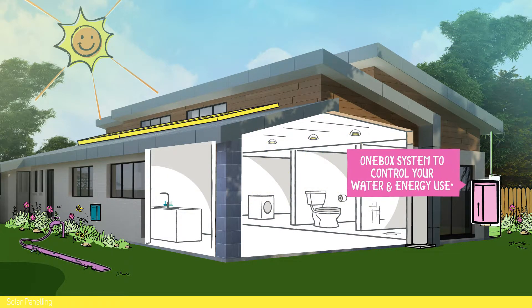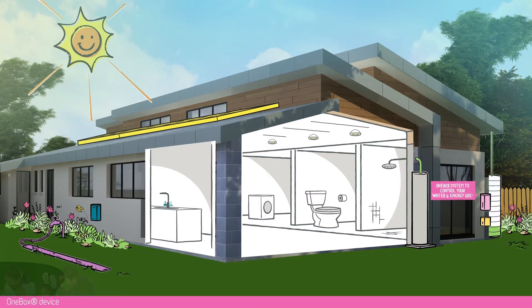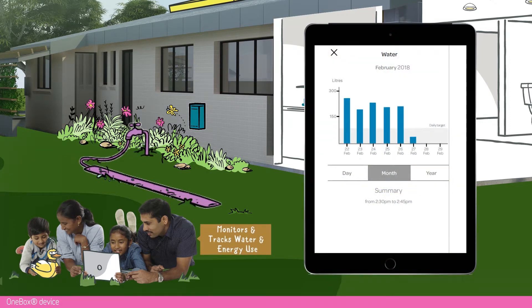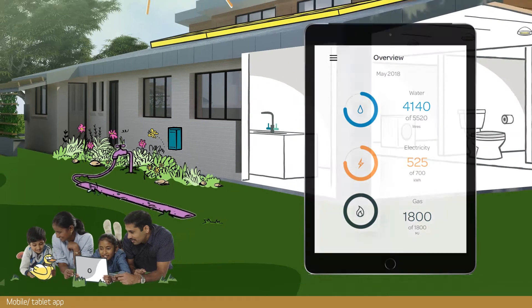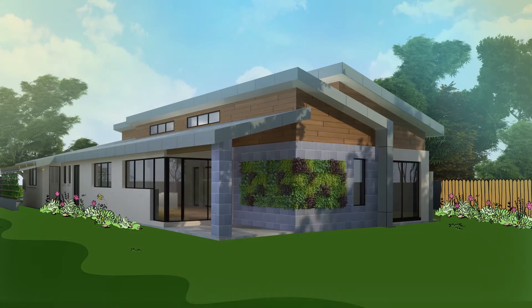The size of a cereal box, one box is the master manager of all water and energy use in the home, and will allow both South East Water and the household to track and monitor energy and water use. Acquarevo customers will be able to access leading edge technology that can help residents monitor near real-time water and energy use, helping them manage and reduce consumption.